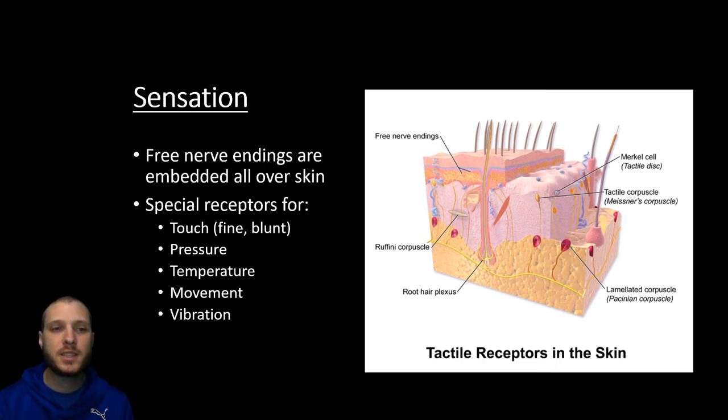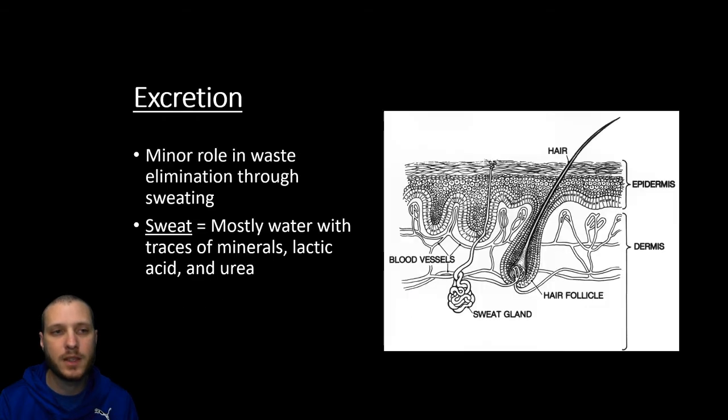Skin is also important for sensation. We're going to have a whole host of different nerve endings embedded within our dermis and epidermis that allow us to sense different types of touch — fine or blunt touch, different levels of pressure whether deep or superficial, temperature, as well as movement on the body. You can feel a little ant crawling on your arm, as well as vibration. We're going to go over the different types of touch receptors at the end of this lecture.